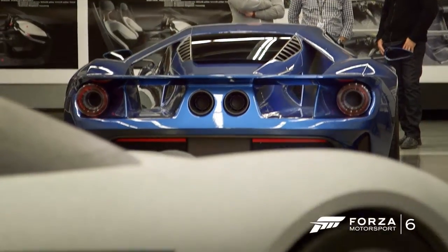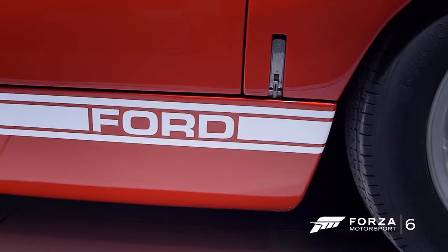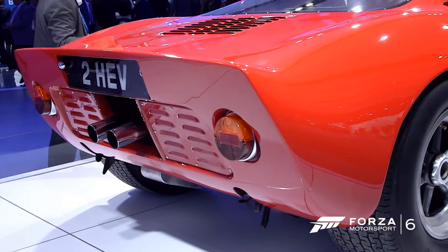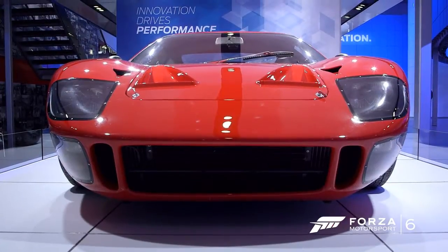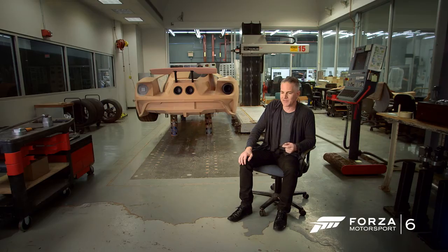This car is so special to so many different people and it has such an important legacy that we just couldn't resist doing another version. When we analyzed the original GT40, there were some very strong key elements that we felt were intrinsic to make sure that when people see this car, it's very obvious what it is. We really have to honor the history of the car, so it's not a place to mess around with history and get too creative.